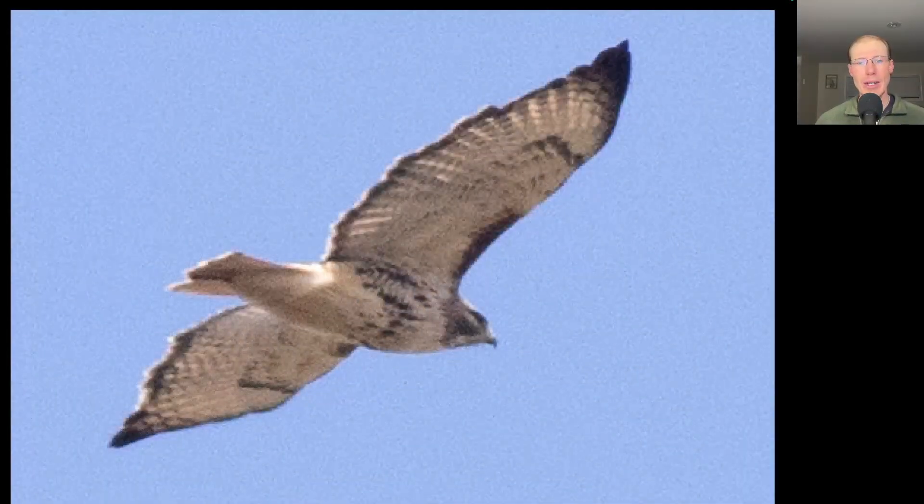Here we have a buteo angled away from us. We see a dark belly band and dark patagial bars — this is an adult red-tailed hawk. Besides turkey vultures today, red-tails were the main migrant.